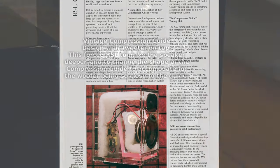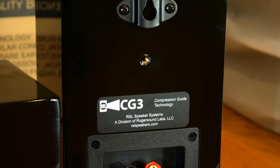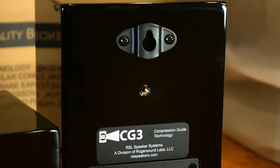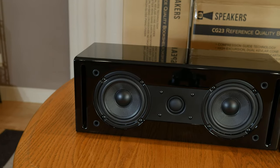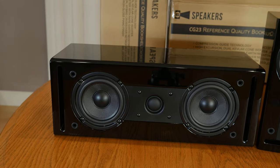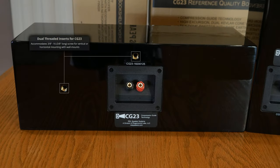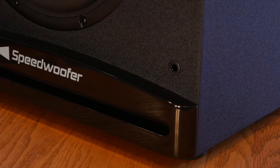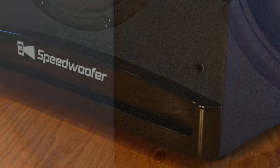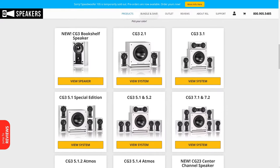On the back, we have the speaker binding posts that will accept either straight wire or banana plugs, and they also have built-in mounting brackets along with a quarter-inch threaded mounting point. The CG23 speakers are very similar in design, except they have two woofers along with two slotted ports, and obviously they're bigger. The Speedwoofer 10S that comes with the system has a nice textured matte black finish, but just in case you're not into black, RSL also offers all of their speakers in white cabinets as well.